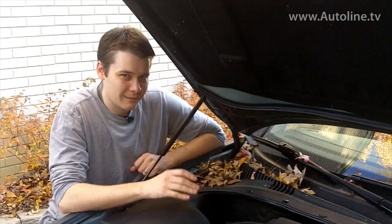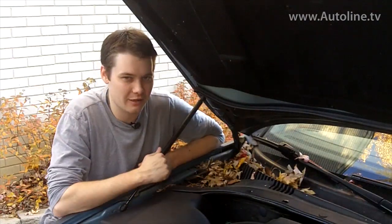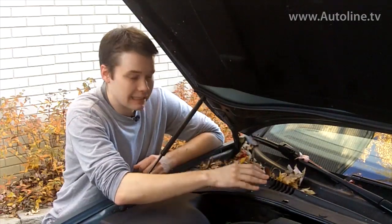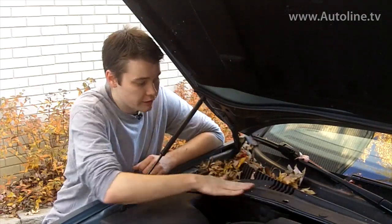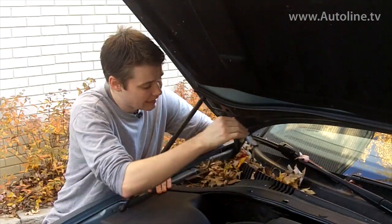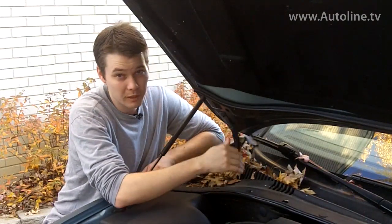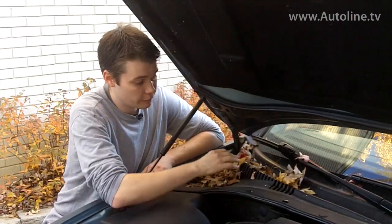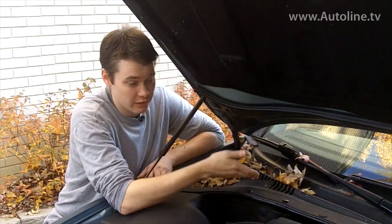Now normally I keep the underhood of my car pretty clean — it just so happens I have a lot of trees around my house. But there's a number of reasons why it's important to keep this area clean. Underneath this cowl piece here, there's a number of drain holes so that water can't get inside of the car. That's because this is where the HVAC control unit sucks in all the air. Now if you've got leaves up here, it could put extra stress on the blower motor.